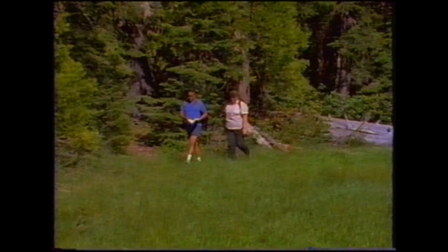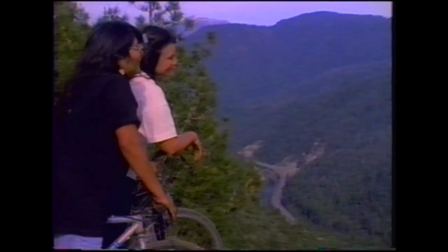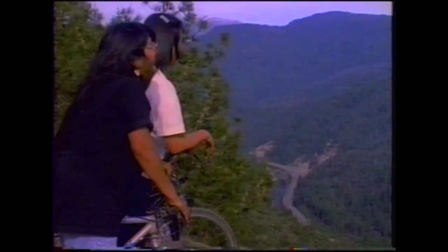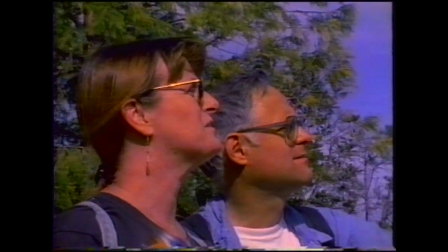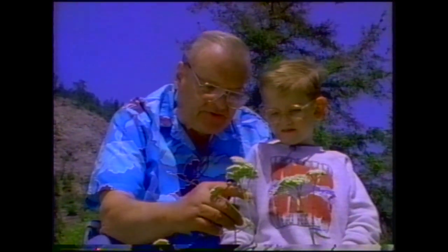Plants are everywhere, and you can see them from your car, on foot, on the water, or by mountain bike. However you travel, remember to tread lightly by leaving wildflowers for others to see. This is a yarrow flower, and this is one of the nice plants of the wilds because it's a medicinal plant.